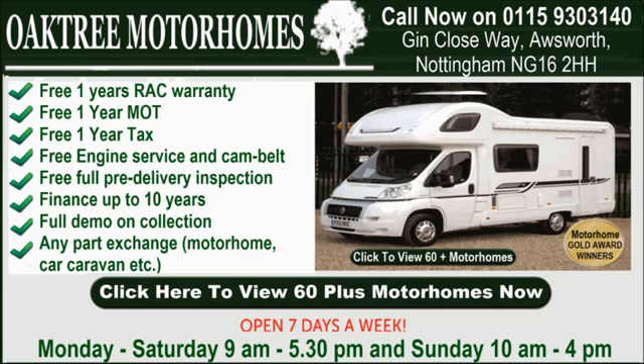If you've always dreamed of owning a motorhome and touring the world, well now you can with Oaktree's finance packages that are tailored to suit your needs. From as little as £99 deposit and up to 10 years to pay — ask our staff for details. You might be surprised.